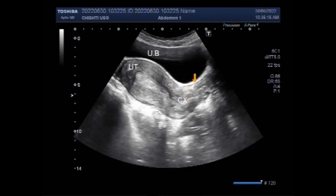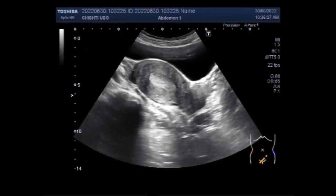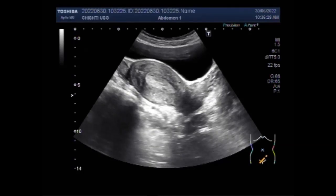On pelvic ultrasound, endometrial hyperplasia is characterized by a homogeneous increase in the endometrial thickness in the majority of patients. However, endometrial hyperplasia may also cause asymmetrical or focal thickening with surface irregularity, which should raise a suspicion for malignancy. Biopsy of the uterine lining is the definitive test for the diagnosis of hyperplasia.